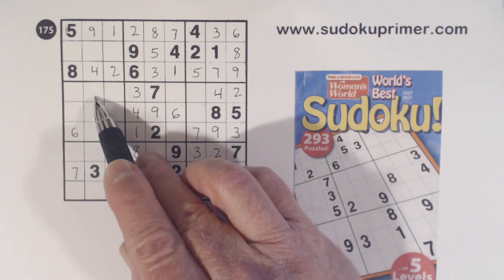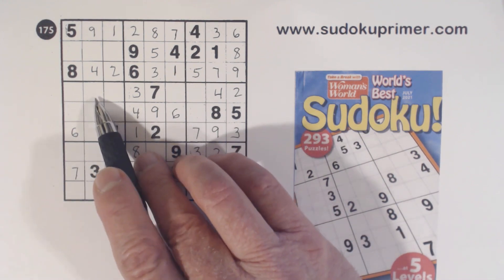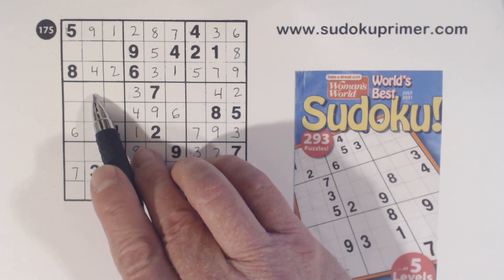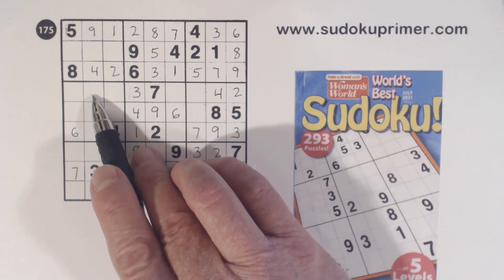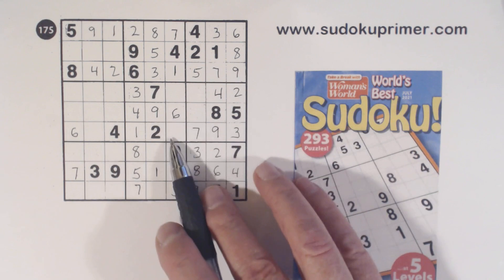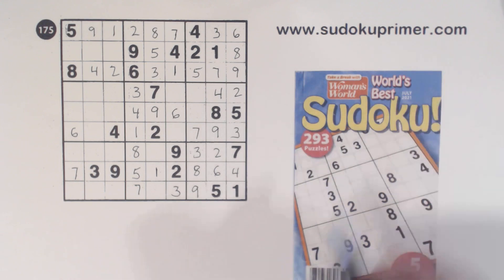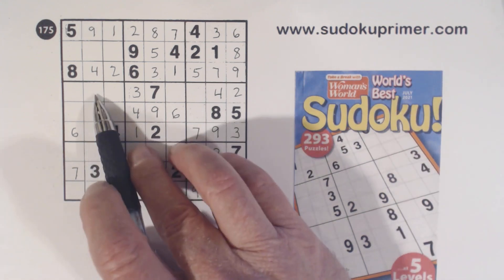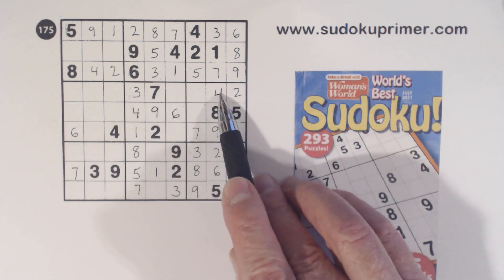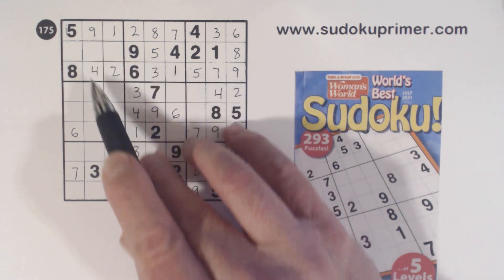Let's see if we can figure out what that one is. I know that these are 5, 8 twins and these are 5, 8 twins. And because of the ambiguity rule or unique rectangles, I know that can't be a 5 or an 8. If you're not familiar with that or some of the other techniques I'm using here, go to SudokuPrimer.com — there's a techniques section and a patterns section with a lot of information about solving puzzles. So we know that can't be a 5 or an 8, and we can't have 2, 3, 4, 6, 7, 9 either, so that's a 1.